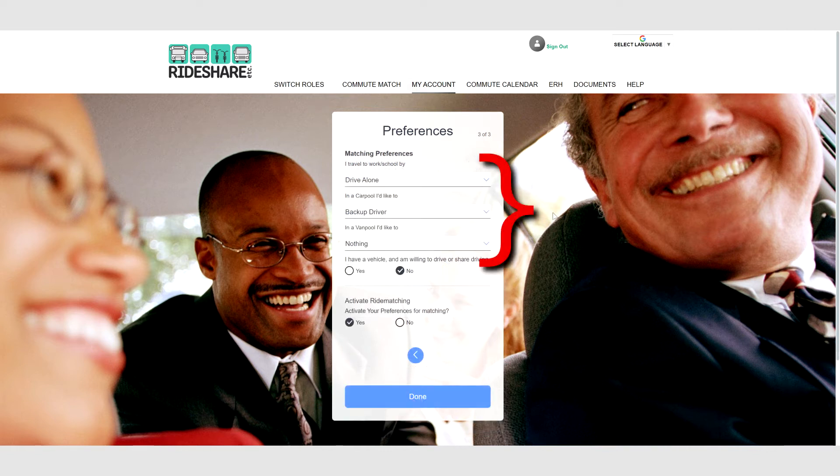Next, enter your matching preferences using the drop-down menus. Answer Yes or No to the question: I have a vehicle and am willing to drive or share driving. Then click Yes to activate your account for matching. Click Done to return to my account.